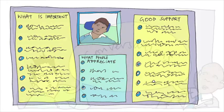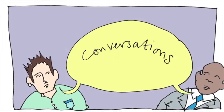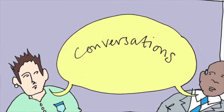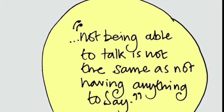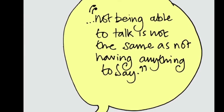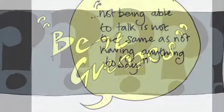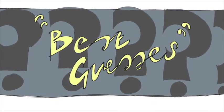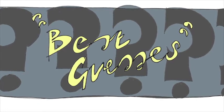One-page profiles are developed through conversation, but how can you do this when people don't use many words to communicate? We all communicate in different ways, and we know that not being able to talk is not the same as not having anything to say. So we can develop one-page profiles by using our best guesses from looking for clues and talking to people who know the person well.